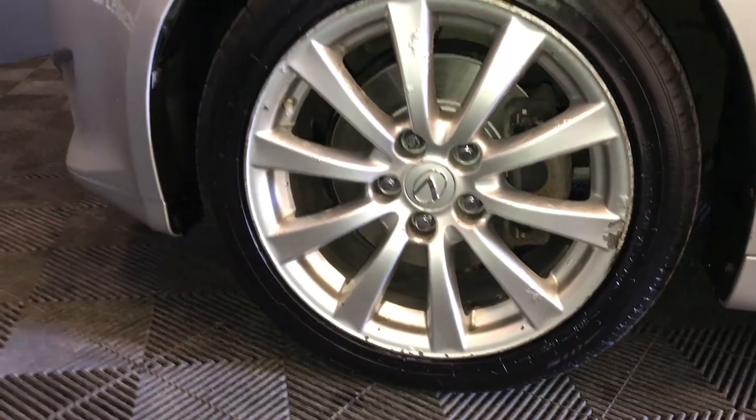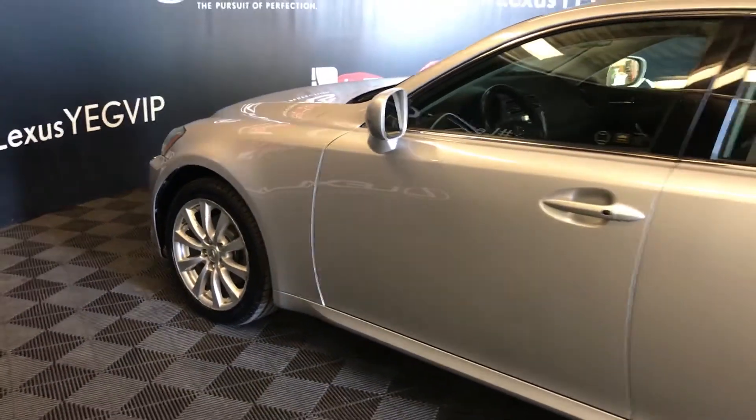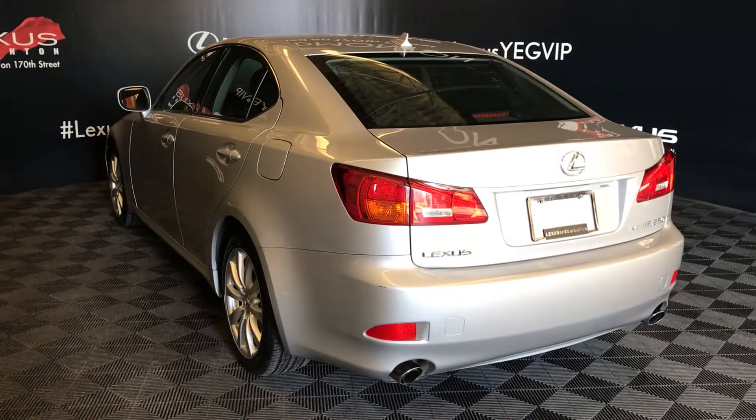17-inch wheels with wheel locks, keyless entry with smart access, dual exhaust, and remote trunk release.